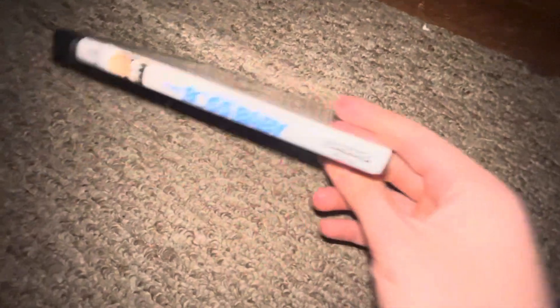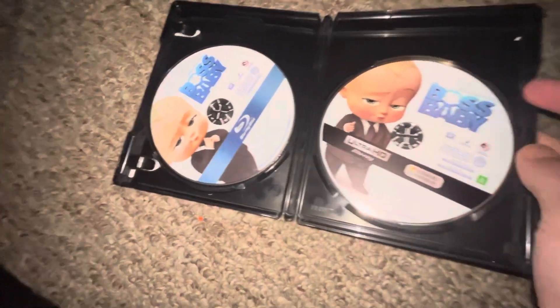I got The Boss Baby — here is your front, your spine, your back, Blu-ray, and 4K.